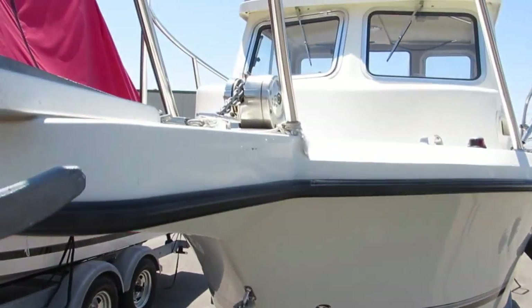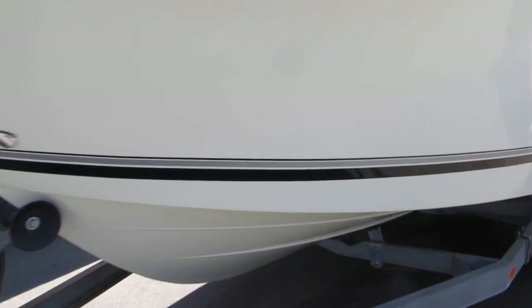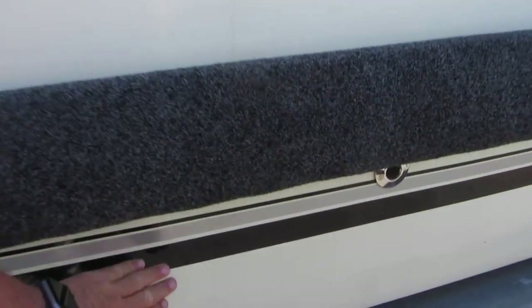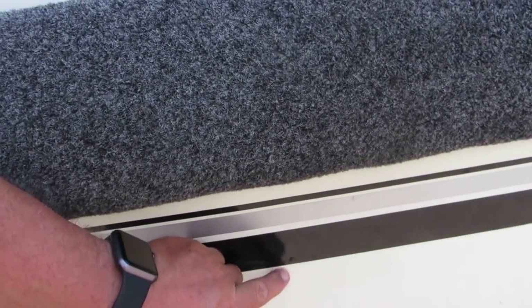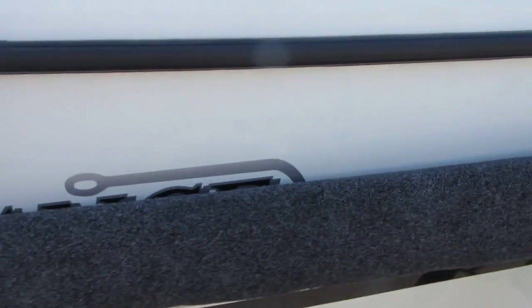It does have an anchor windlass, you can see from the front. Check down the port side of the boat here — looks like it's in pretty good shape. I don't see really too much damage. The hull looks like it's in really, really good shape.